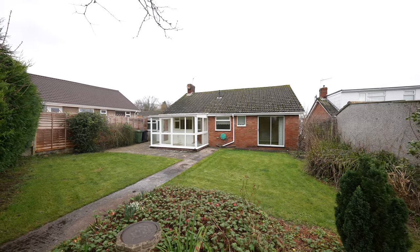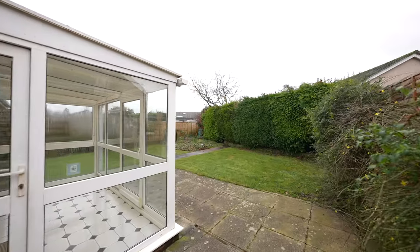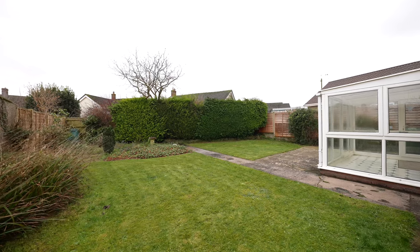The good-sized garden is mainly laid to lawn, offering ample space for various outdoor activities. A paved patio area to the rear of the property provides an ideal setting for alfresco dining and entertainment.